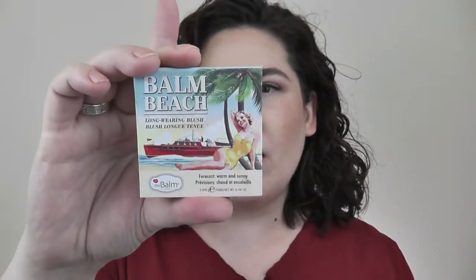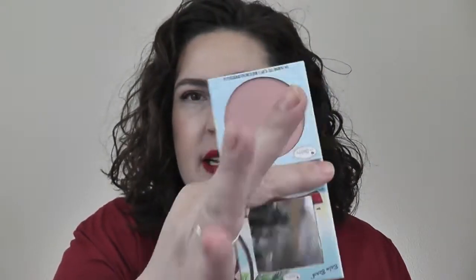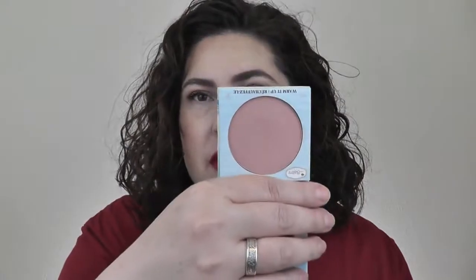My favorite blush, which I'm wearing today, is Balm Beach from The Balm. I love their cardboard packaging. This shade blends beautifully and brings enough color to the face while still being really neutral — not a bright fuchsia or bright coral. I can wear this with just about any lipstick I want. I really love this.